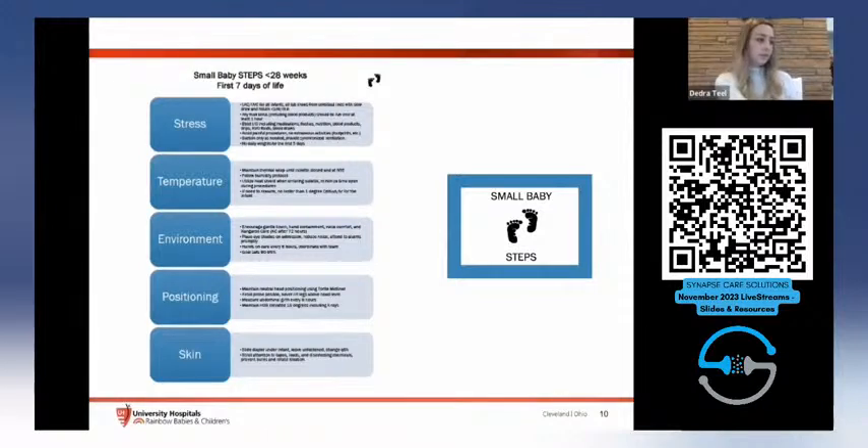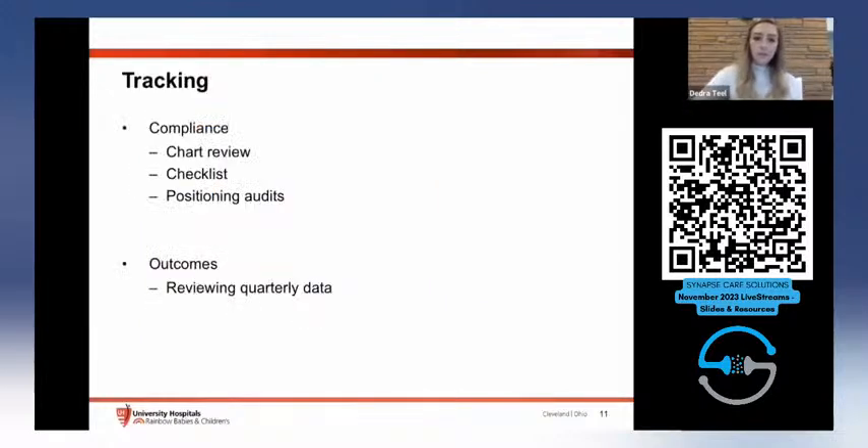We worked with our radiology department to confirm that keeping the head of the bed elevated for seven days would not significantly affect tube placement. They ran tests and found insignificant percentage of discrepancy, so we moved forward with maintaining 15 degrees head-of-bed elevation at all times. For skin, we highlighted the importance of maintaining integrity because breakdown can negatively affect temperature and create pain and stress for these patients.